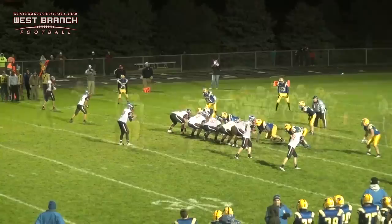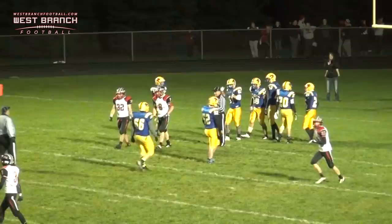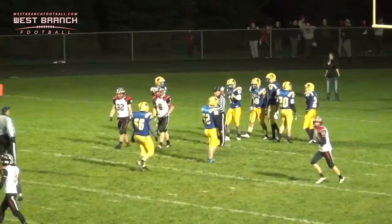Durant is blitzing everybody. Lamont steps up, throws it over the middle — it's caught by Kinden, and he gets into the end zone for the touchdown.